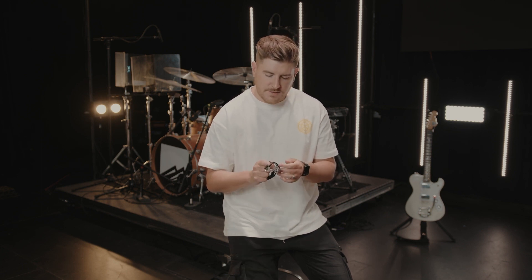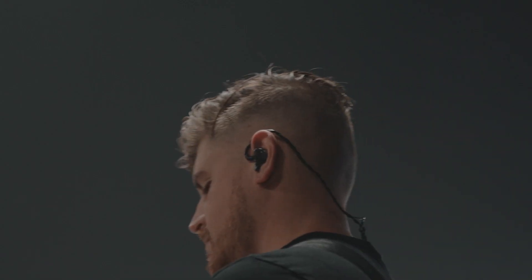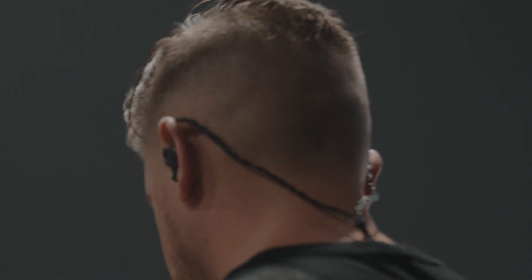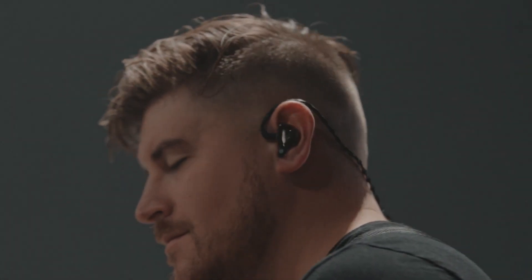They sound incredible. Everything's tuned great. The fit is the best fit that I've ever had. Their mapping technology is amazing from your molds. They have Atom Venting, which just provides some relief for ear fatigue over time and lets you wear them longer as you're playing.